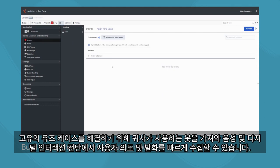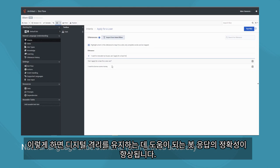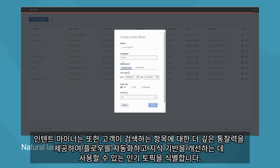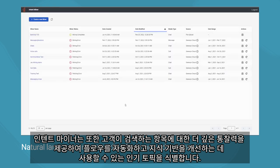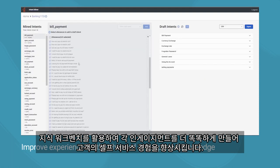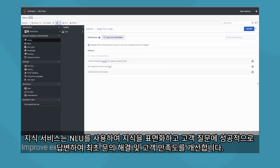Or bring your own bot to solve unique use cases. Quickly mine for user intents and utterances across voice and digital interactions that can be applied to trained bots for improved natural language processing and self-service interactions. This improves the accuracy of your bot responses, helping maintain digital containment. IntentMiner also provides deeper insights on what customers are searching for, identifying hot topics that can be used to automate flows and improve knowledge bases. Make each engagement smarter by utilizing the knowledge workbench, enhancing the customer's self-service experience. Knowledge services use NLU to surface knowledge and successfully answer customers' questions, improving first contact resolution and customer satisfaction.